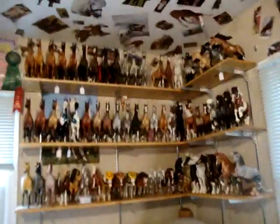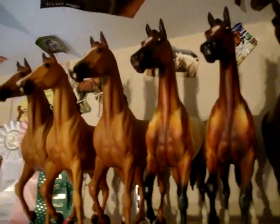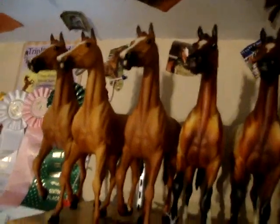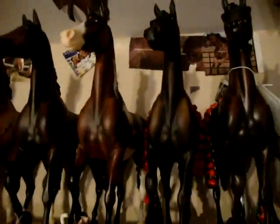This is shelving set number two. These are my Lonesome Glories — I have 34, including the two that are at the painter's. I have three of the original Lonesome Glories. Mosaic, the first connoisseur model. This is one of my newest editions — Glossy Debonair, he's one of 75.